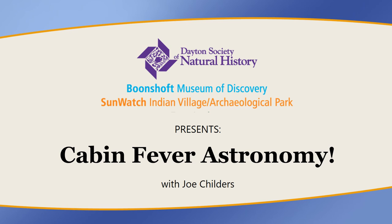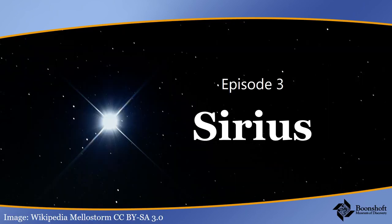Welcome to Cabin Fever Astronomy. My name is Joe Childers. I'm an astronomer at the Budenshaft Museum of Discovery in Dayton, Ohio. Today's episode is about Sirius. I'm not joking — that's seriously what we're going to be talking about.